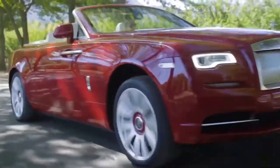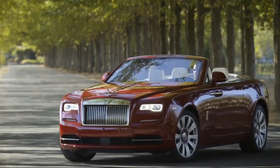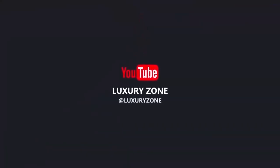Did you agree with our top 5, or do you have other reasons why you think Rolls-Royces are awesome? Let us know in the comment section below. If you enjoyed the video, make sure to check out more videos on our channel.